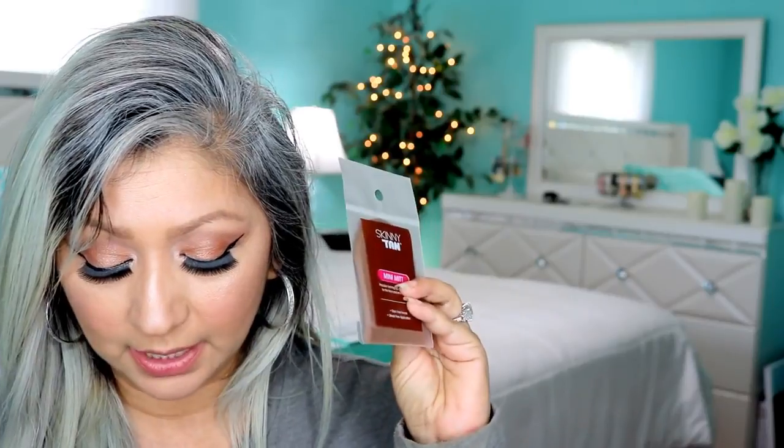The next thing is a mini mitt — it's the Skinny Tan Mini Mitt, retails for $4.95. I'm assuming that if you put tanning lotion on, you can use this mitt so that your hand doesn't get stained. You can just go like this and put your self-tanning stuff on.